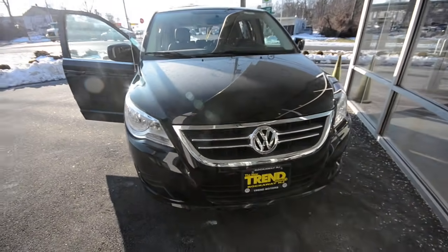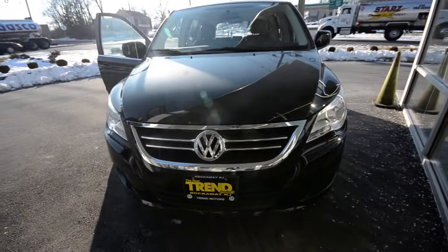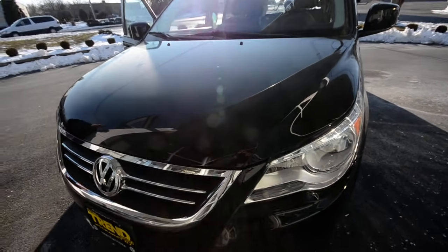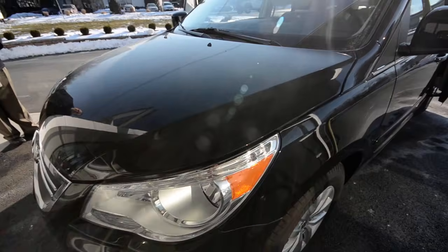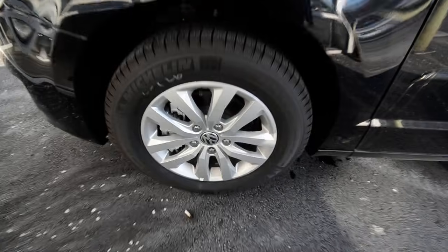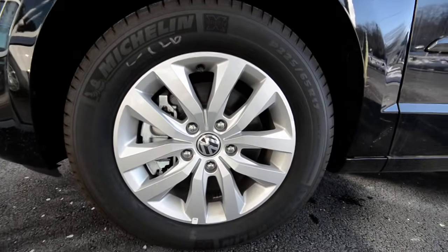Now safety features — it's jam-packed with airbags: side curtain airbags, front and side airbags as well. It's got traction control, stability control, four-wheel disc brakes, anti-lock brakes, and these nice 17-inch alloy wheels.